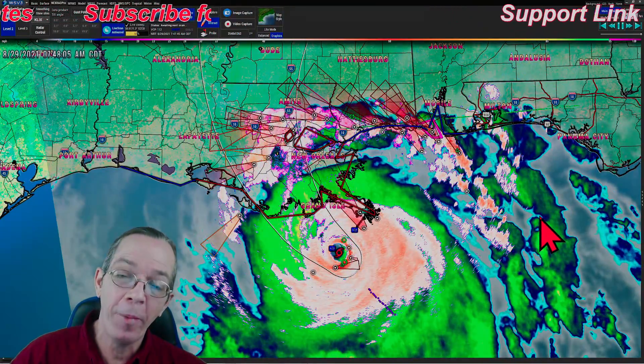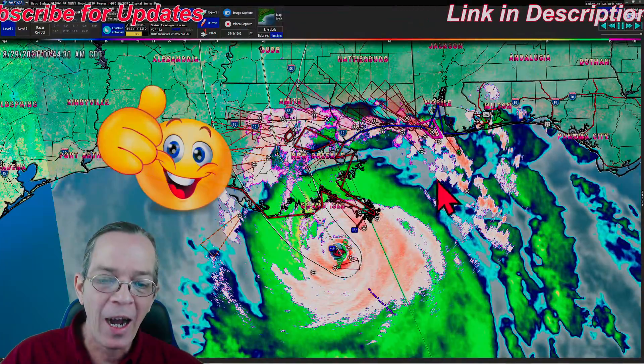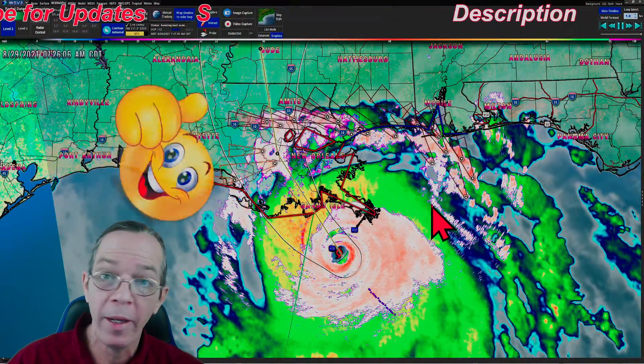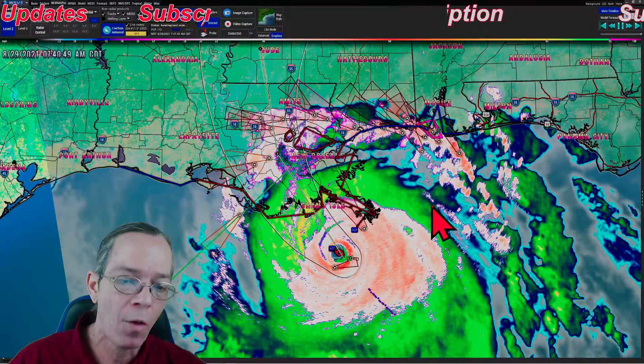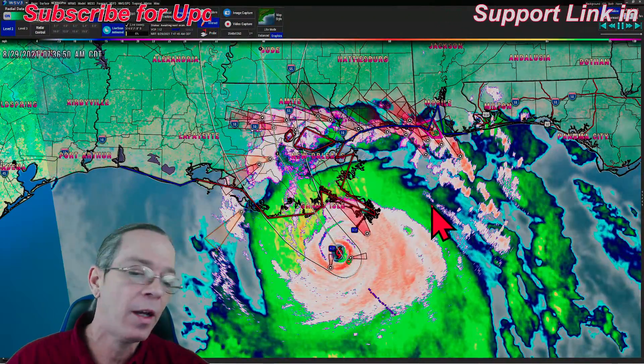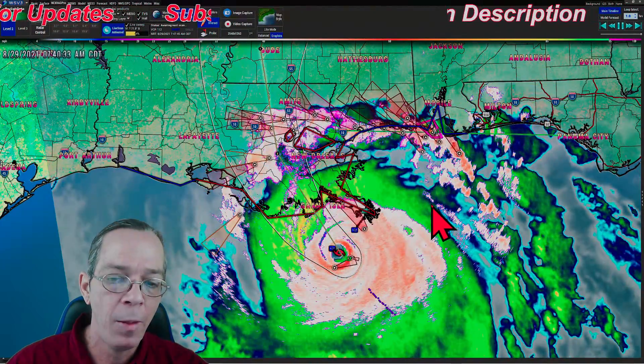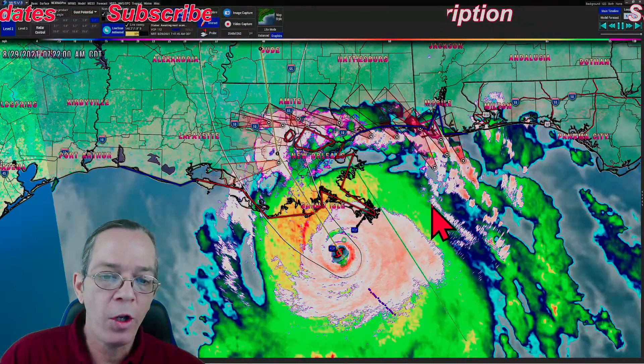Good morning, Mark here - weatherman plus - with updates on major hurricane Ida. I'll let you know whether it's going to be intensifying any further. It's literally already a Cat 5, but it's in the Gulf of Mexico, not yet making land impacts. I'll show you what's going on right now and what's going to be happening in the future.